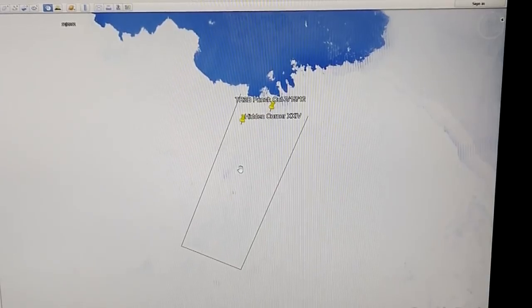I think I have found something in Antarctica that's completely different than anything else I've found. This isn't going to be a very long video, but I needed to share this with you guys.